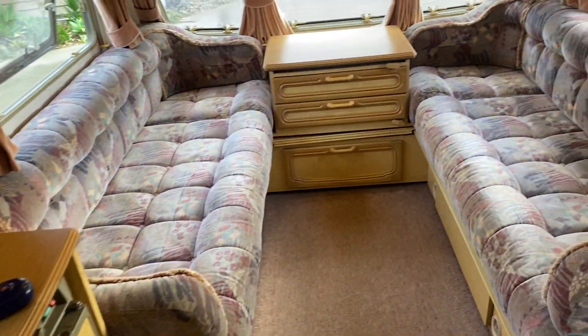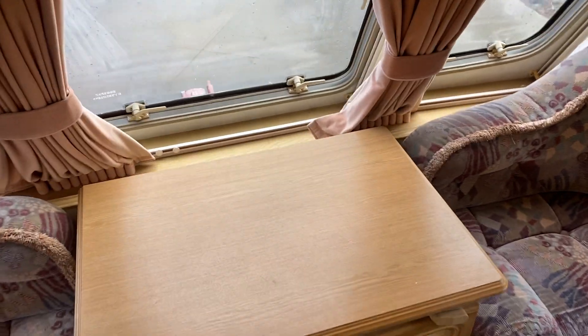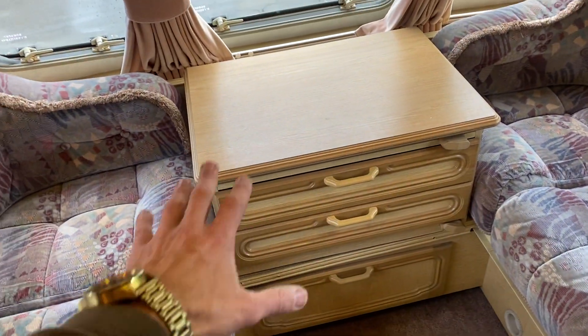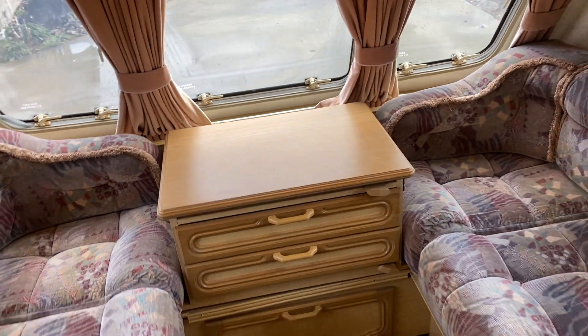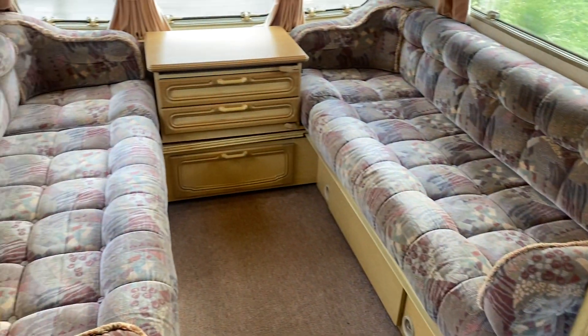Coming round to the front, this front unit has a countertop that slides out to give you a bigger table. Also stowed away in this side cabinet is another fold-out trestle table which you can pop out there if you've got guests.